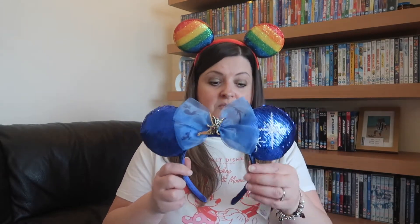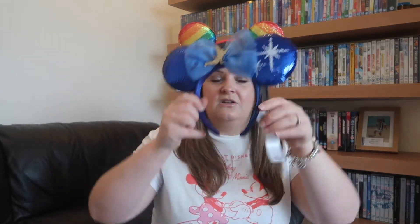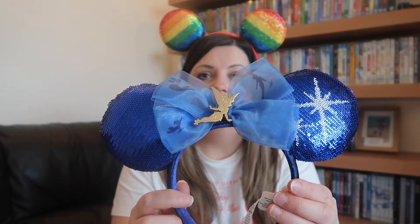Anyway, the one pair from the Main Attraction that I did manage to get properly was the Peter Pan ears. I have cut the tags off because at the time I thought I was going to wear them. They are so pretty - I couldn't believe it. I think they relaunched another pair after a long time, so I got very very lucky.